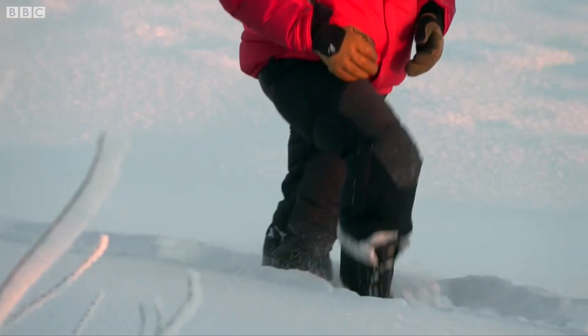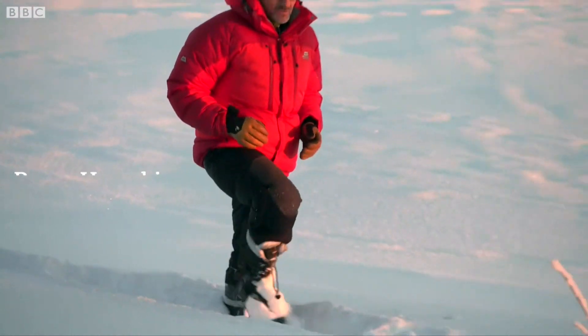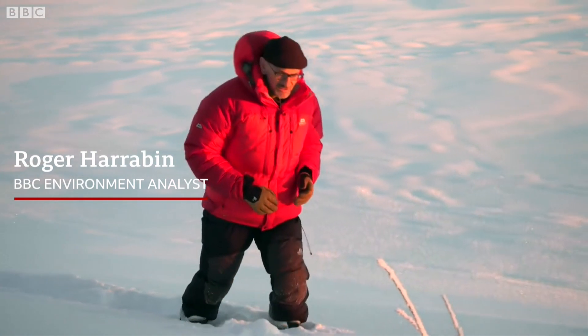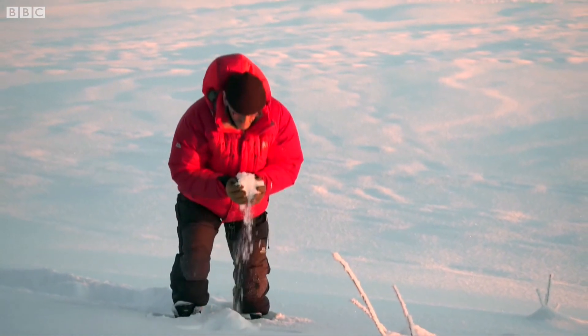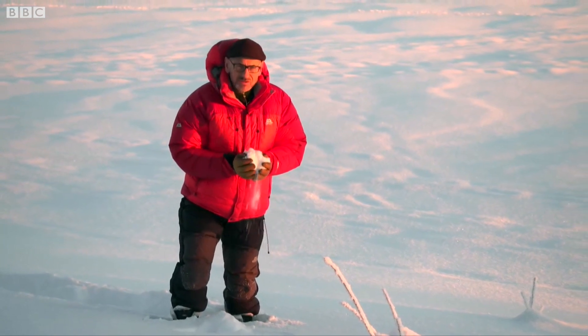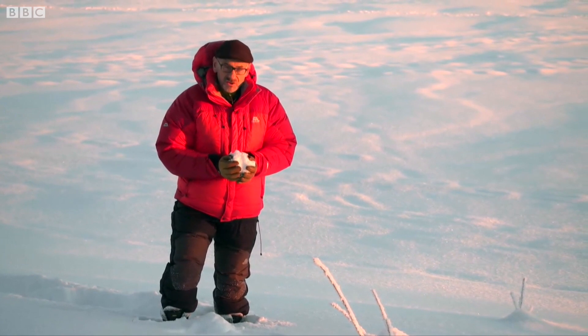Given the amount of pollution in the atmosphere, it's perhaps hardly surprising that we're finding microplastics in snow. But we have such a strong belief in the essential purity of this stuff that some people will find this news rather shocking.